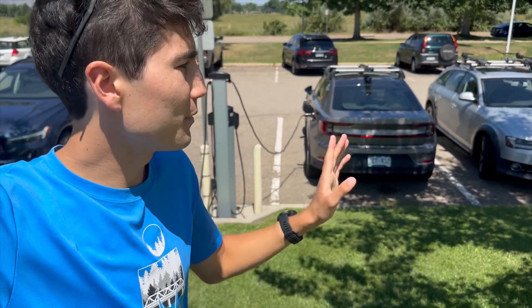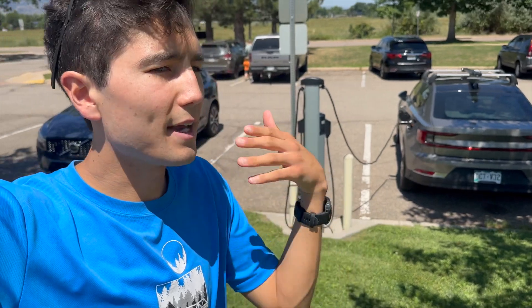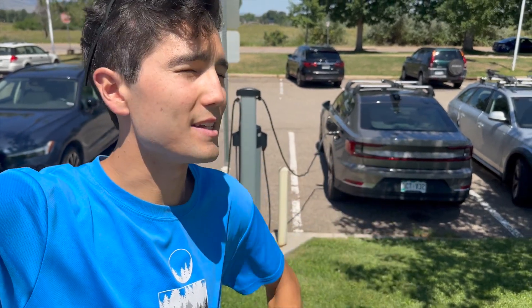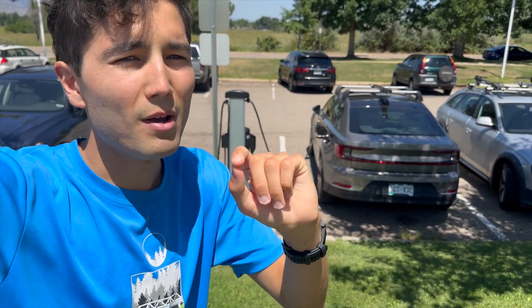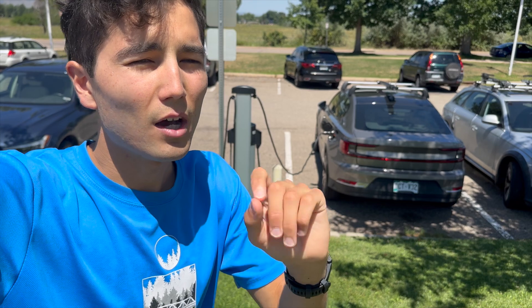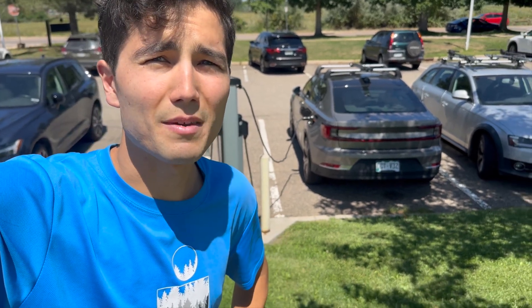Someone ran some really interesting numbers recently about how this compares to gas cars — comparable truck, comparable SUV, comparable sedan, gas versus EV. What are the costs to fill up and how do they vary across all 50 states in the US? I'm going to link the tool in the description, but let's go over it after the intro. I'm going to explain how we use it, the methods they used in this kind of studied comparison, and how it might be helpful to you as a first-time EV buyer.